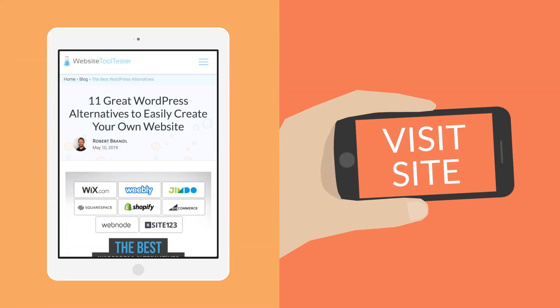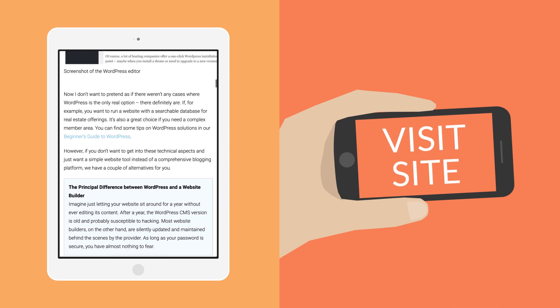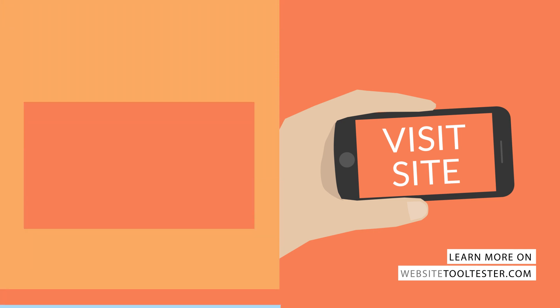I hope this was helpful to you. On Website Tool Tester, we discuss even more WordPress alternatives like Weebly, Squarespace, and even Joomla. Make sure you check out our blog post. Thanks for watching.